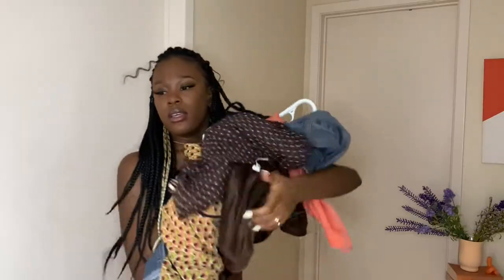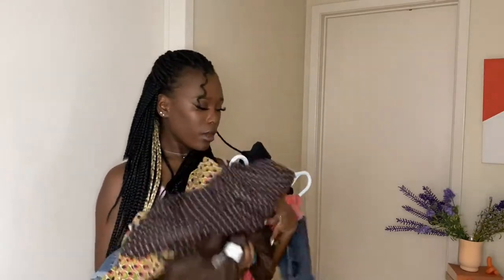Hey guys, welcome back to another video! As you already read in the title, I'm going to be raiding my mom's closet and trying some of her outfits from the late 90s to the early 2000s era. A lot of these styles are coming back, but I don't have to spend money because I can just get them for free from her closet. So we're going to try on some of her clothes and see how they look.